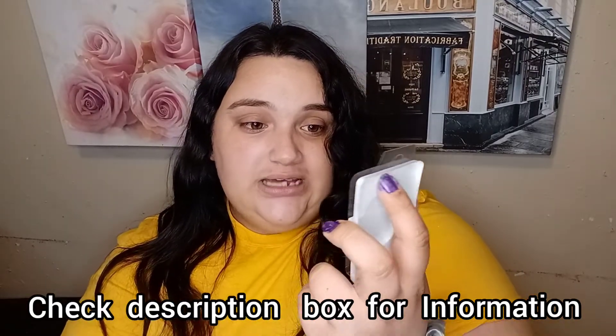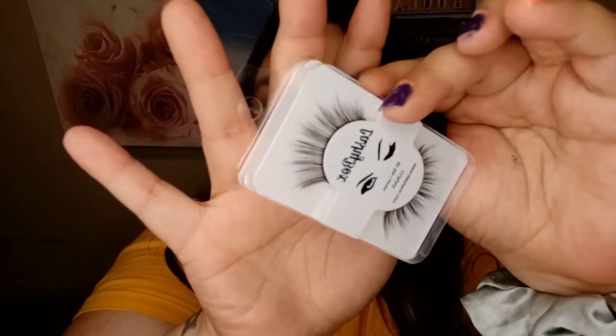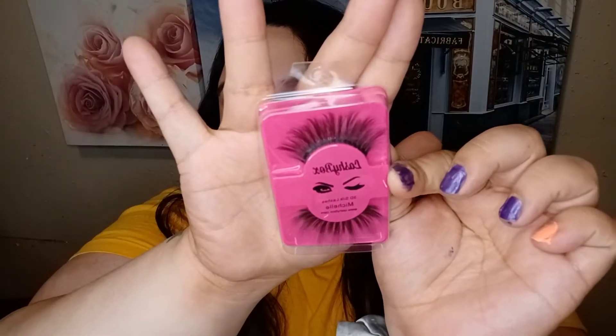These ones are the 3D silk lashes in the style Lunar — so beautiful, I love those. The next one's in this pinky packaging. Look at how cute that is! These ones are very nice and beautiful in the style Michelle.